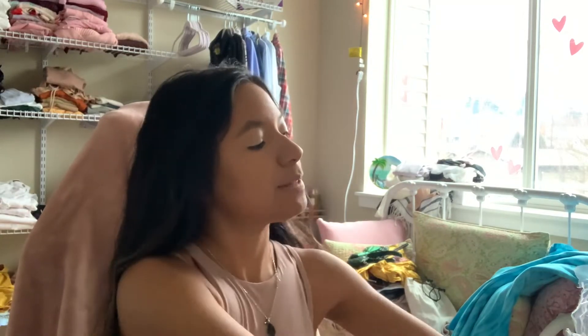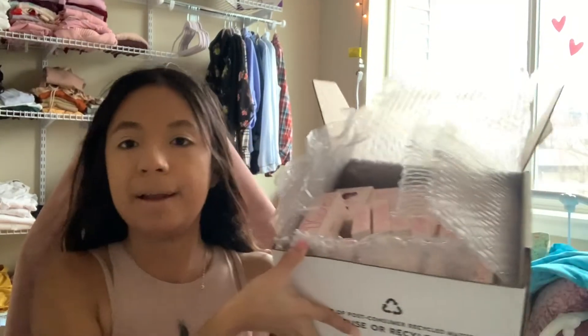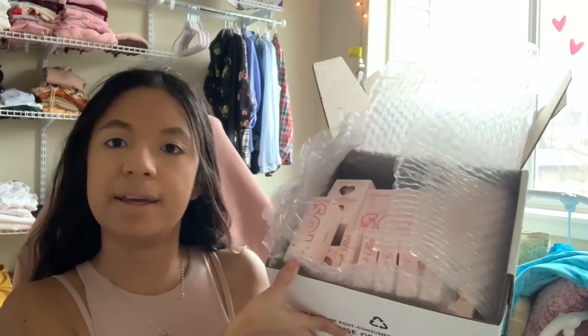Hey guys, welcome back to my channel. Today's video is going to be on the Colourpop Valentine's Day Collection. I have everything that came out in the collection and I am super excited to play with it.